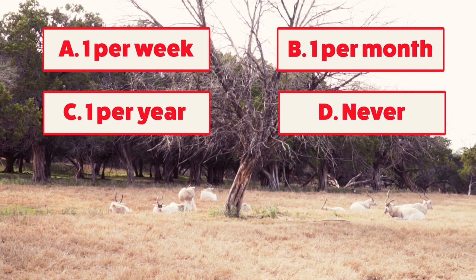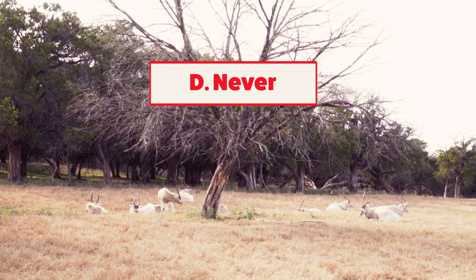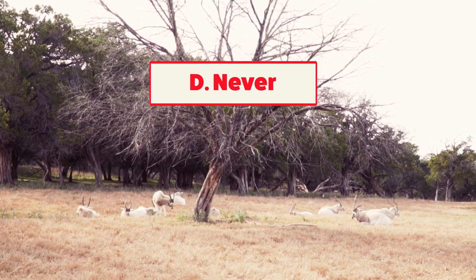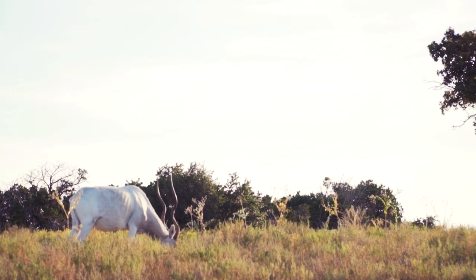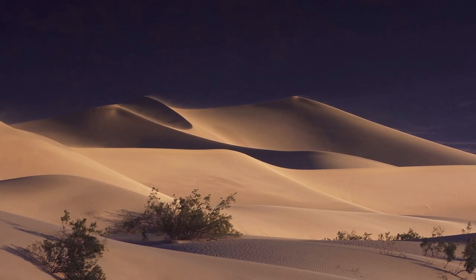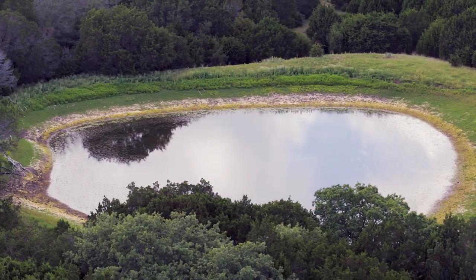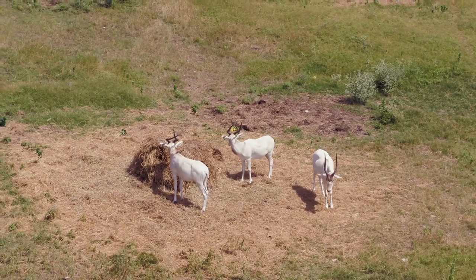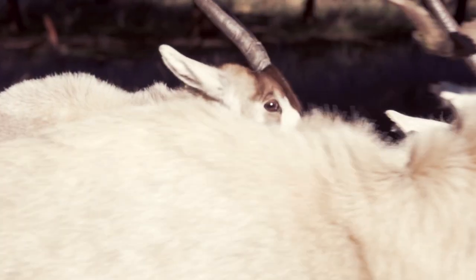Okay, so get this — scientists believe they can go their entire lives without drinking water. So how do they stay hydrated, you might ask? Well, they actually get the moisture they need from plant life. But as Molly said, here at Fossil Rim they have more creature comforts like, oh you know, water. So they will drink from their ponds and their pasture more frequently.